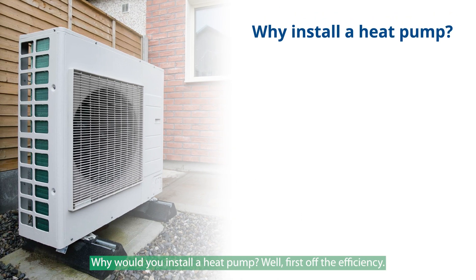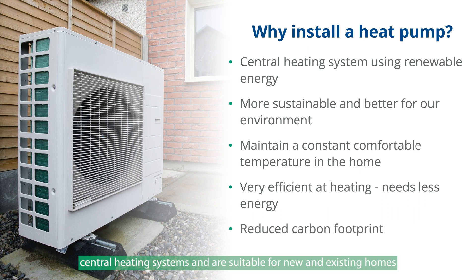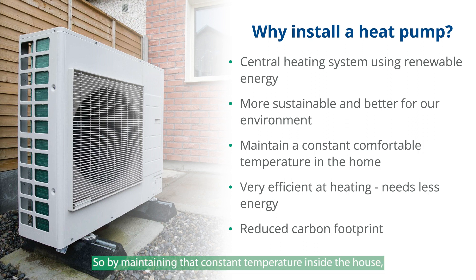Why would we install a heat pump? First off, the efficiency — heat pumps are highly efficient central heating systems, suitable for new and existing homes, and they're much more comfortable. Heat pumps are designed to run constantly, especially when the weather is colder, because that's how they operate most efficiently. By maintaining a constant temperature inside the house, it has a big impact on comfort. Because they're so efficient, they can reduce your overall energy consumption and carbon footprint — in fact, you can reduce your CO2 emissions by up to 70% compared to an oil boiler.